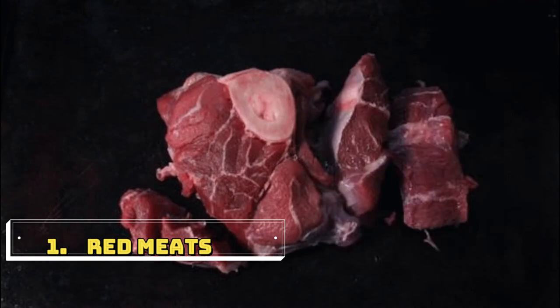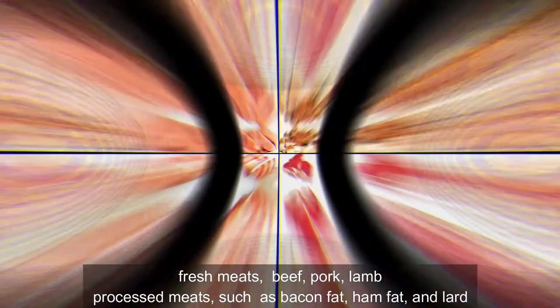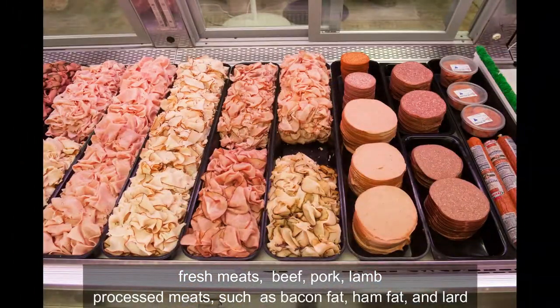First one is red meats. Fresh meats such as beef, pork, and lamb. Processed meats such as bacon fat, ham fat, and lard.